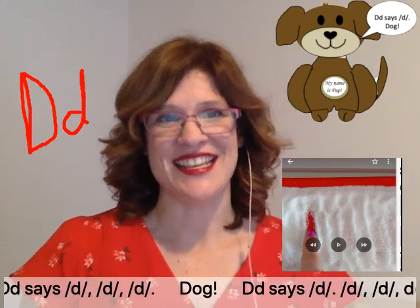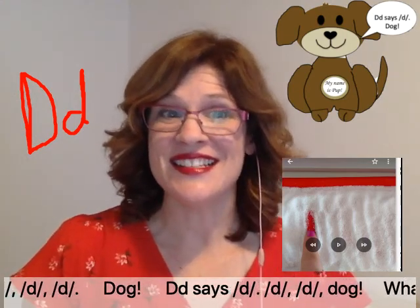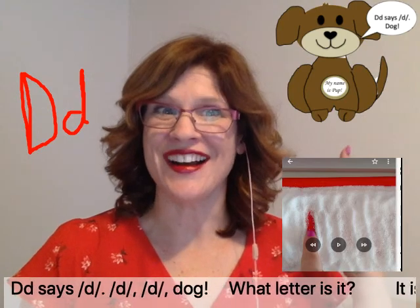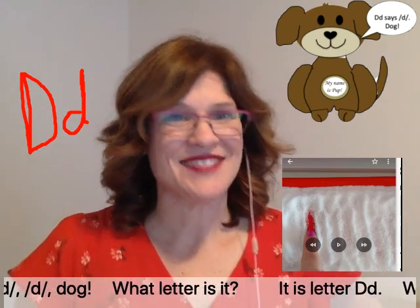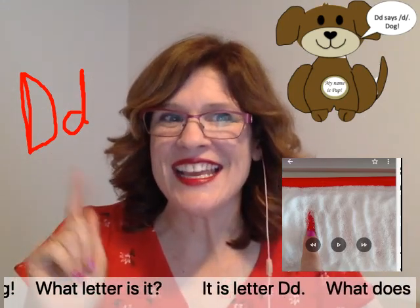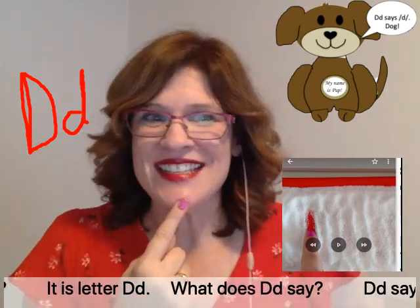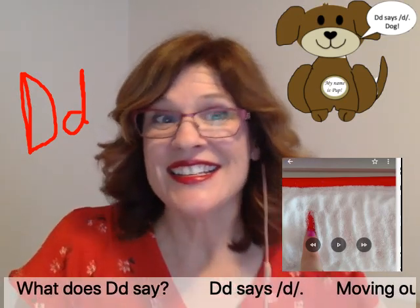D says d, d, d — dog. What letter is it? It is letter D. What does D say? D says d.